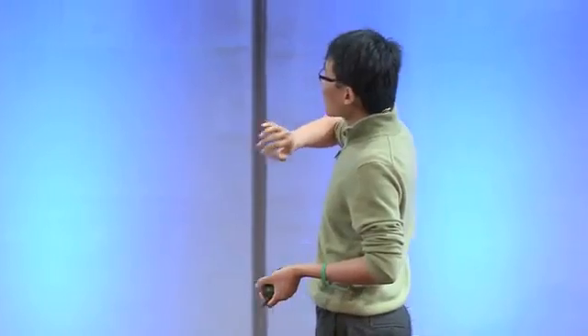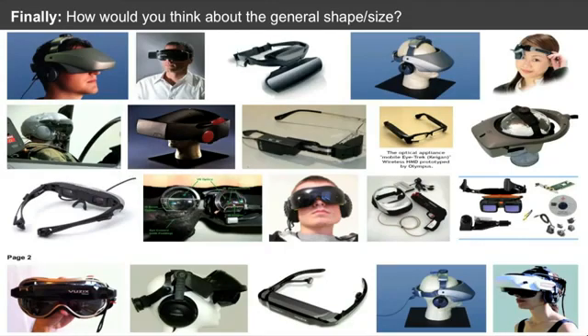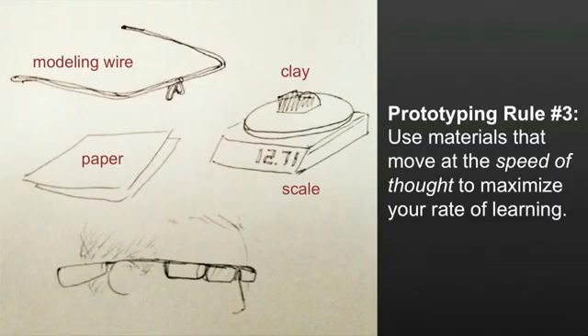Last example: Google is not the first team that's tried to make something like this. If you search for heads-up display, you get tons of images of teams that have built various systems, but none of those pieces of hardware are comfortable to wear for more than 15 minutes. So how would you figure out a way to wear something like this comfortably? The answer is really basic materials: modeling wire, paper, clay. Using these, I was able to make something that looked like a pair of glasses quickly. I cut out pieces of clay that weighed exactly the same as the electronic components we were talking about putting on the device, wrapped them in paper, and taped them to the modeling wire in various places to experiment with how a pair of glasses could fit on your face.